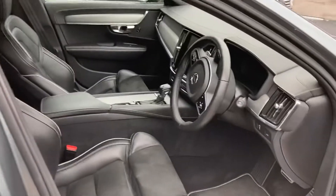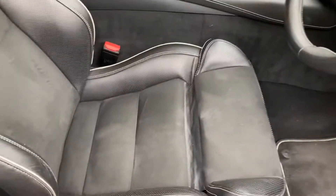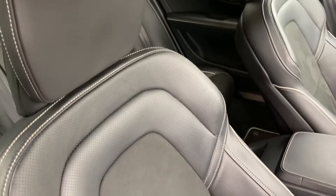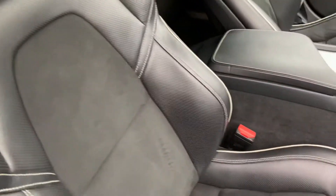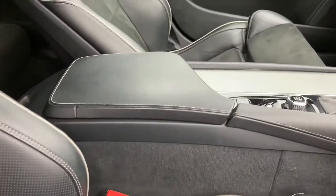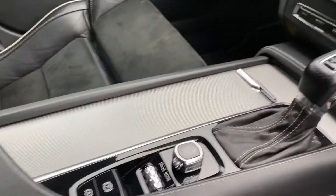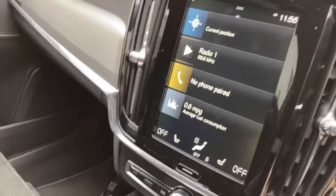Coming on then into the interior. You've got this lovely nappa and leather seat — so comfortable, absolutely lovely. You've got this nice leather with the white stitching in here as well, and obviously that nice big Volvo infotainment screen.